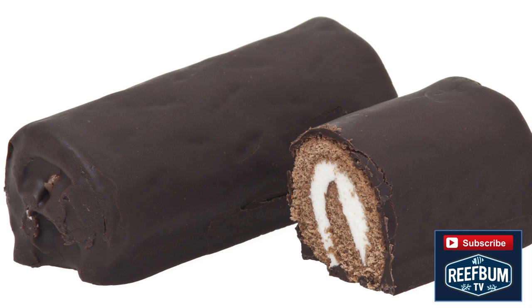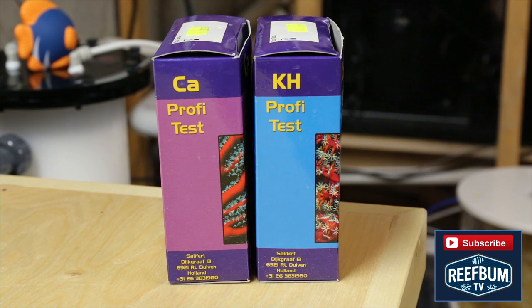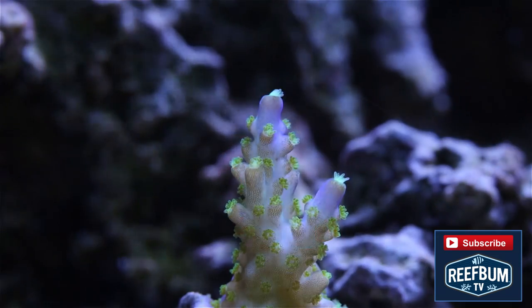Similar to how boys can consume large quantities of ringdings and yodels — okay, I'm showing my age here — SPS can suck up a lot of calcium and alkalinity. These corals have calcium skeletons and demand a lot of calcium and alkalinity supplementation to grow and thrive within an aquarium.